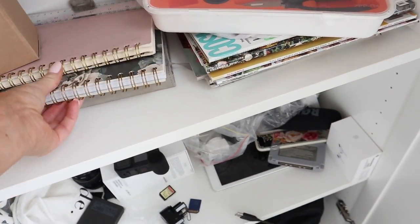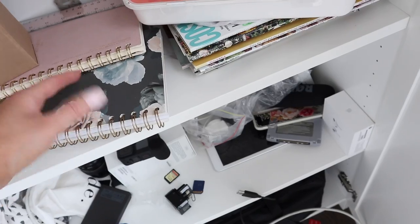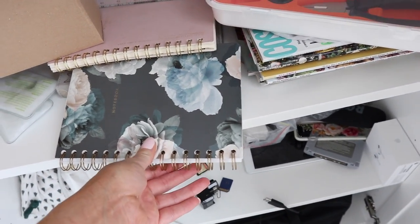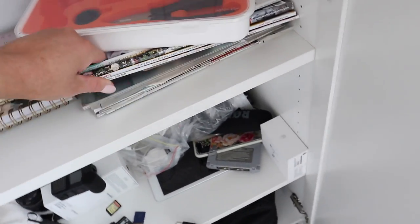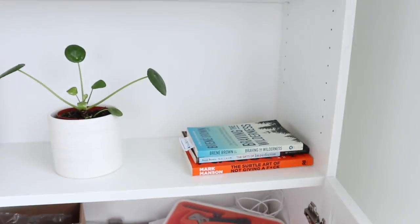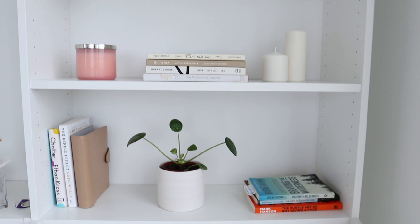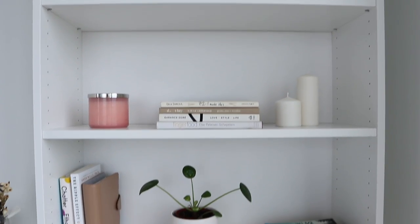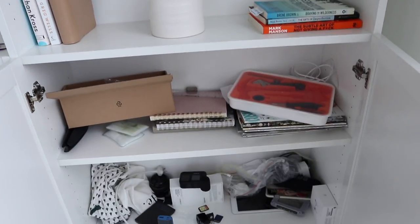I have old notebooks — though this one was never used. It was left in Canada and I never got to use it. It's really pretty, it's from Indigo, but I don't think you can get it anymore. I also have all these magazines that I love keeping — I was thinking about getting some nice magazine holders and putting them up here. I do want to get some cardboard storage boxes for these shelves, as I think that would be a really great idea. I'm going to try and organize this middle shelf.